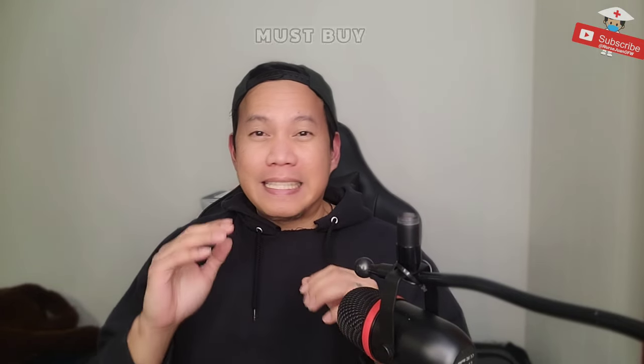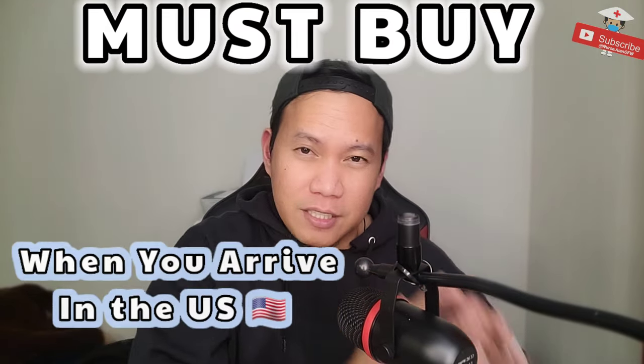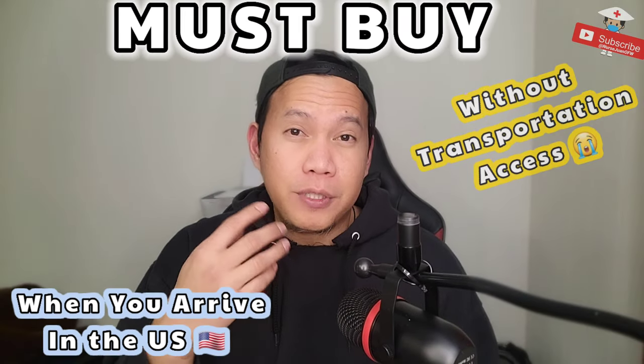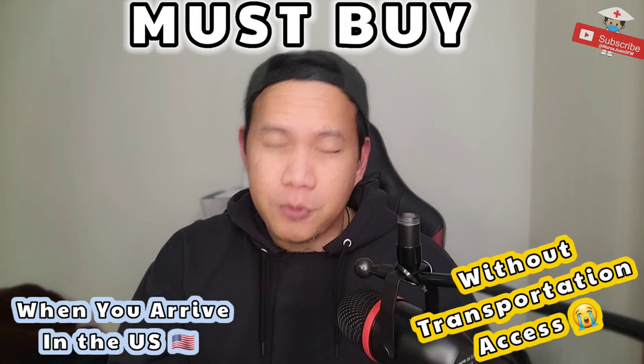Good day, everyone. Today, let's talk about the things you need to buy when you arrive here in the United States. I'm talking about a scenario wherein you want to buy things, but you don't have transportation because of a few reasons.